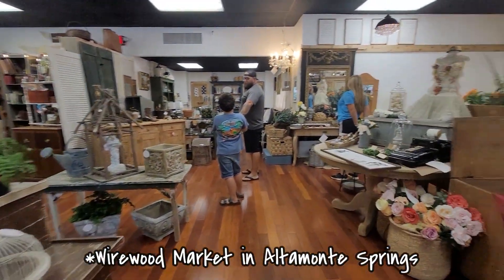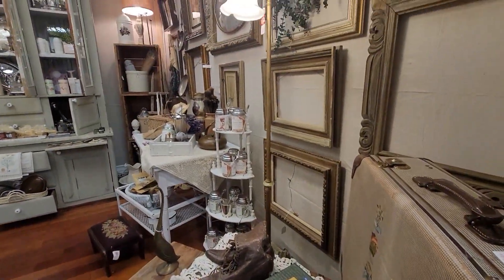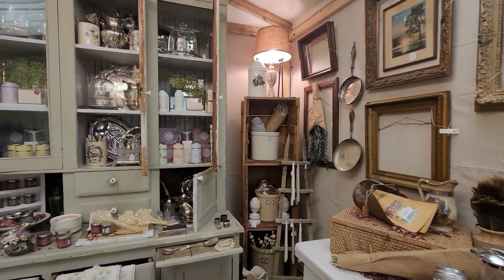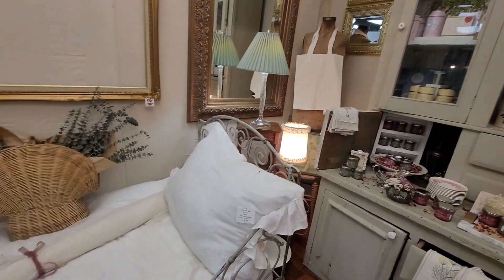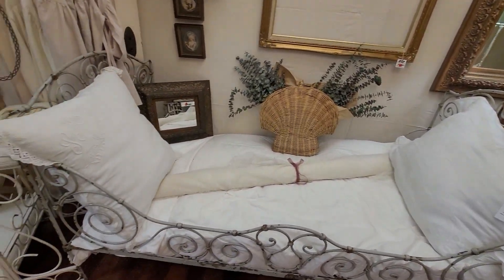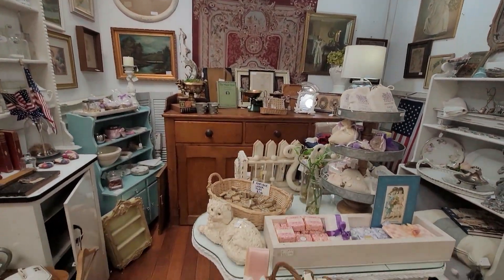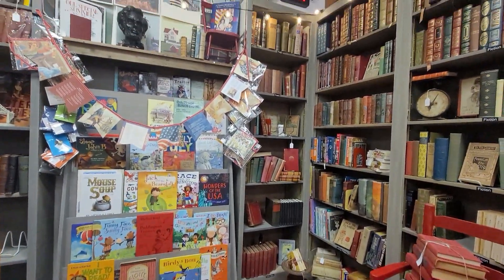We're going to leave Renegers now and head over to the shop in Altamonte. This shop was very nice, very well put together — Fred kind of said it looked like we were walking into a Kirkland's, except it was actual vintage pieces. It was a beautiful store, very well put together. The pricing was a smidge high. I did find a few things I liked but I didn't want to pay that much for them. If you are in the area, definitely check them out.